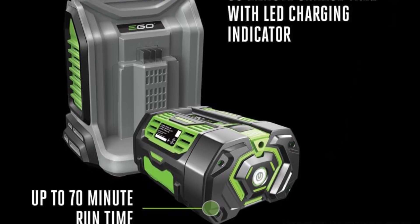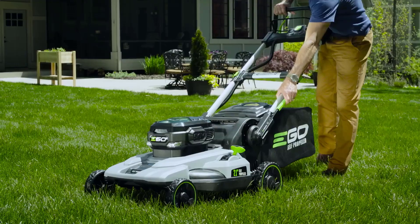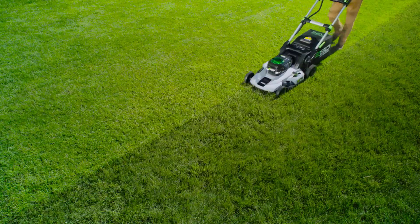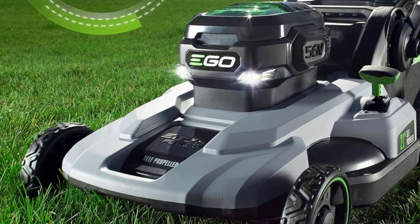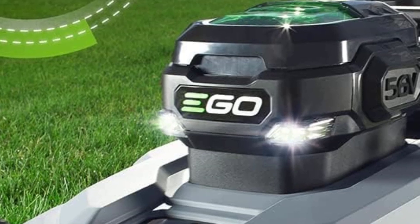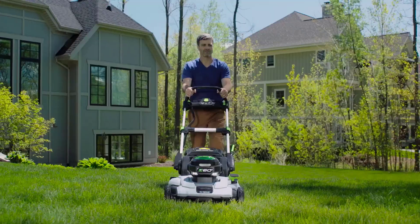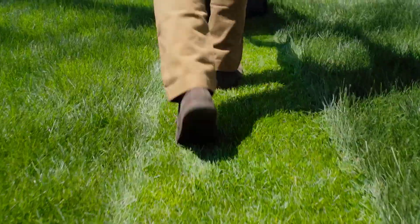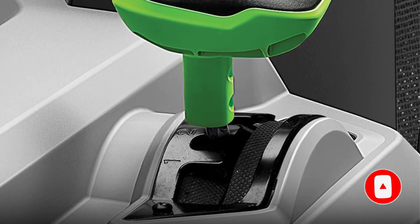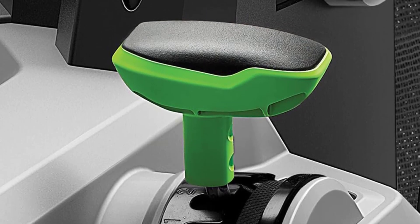When we pressed the start button and engaged the self-propel function, it propelled itself forward and all we had to do was steer. The speed could be adjusted, and we could also choose to simply push the machine without the self-propel engaged by releasing our grip on the clutch on top of the handle. The lawnmower handled turns and bumps well, the deck height was easy to adjust, and it cut grass smoothly and evenly, leaving behind a neat and precisely trimmed lawn. We also liked that there was an option to engage the self-propelling function without the blades running, so we could easily wheel it back to the shed.